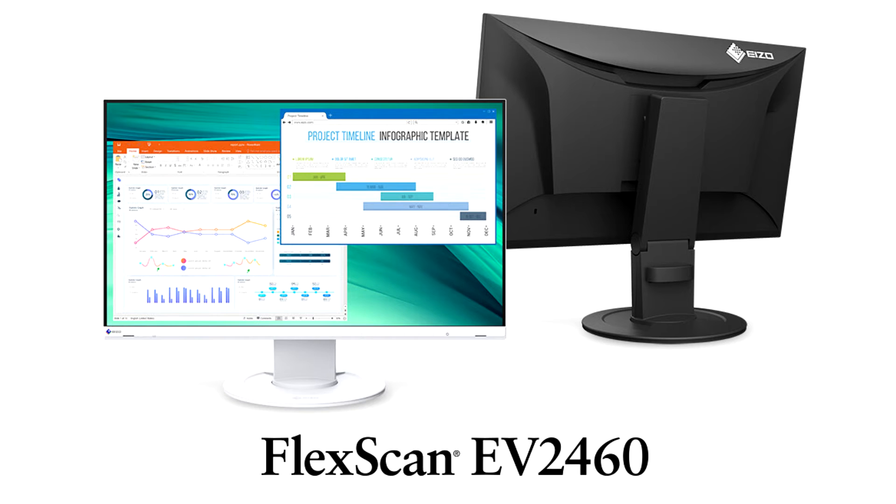The FlexScan EV2460 is a successor model to the FlexScan EV2450 and uses a 23.8-inch LCD panel with 1920x1080 native resolution. The FlexScan EV2360 uses a 22.5-inch LCD panel, the smallest amongst EIZO's frameless models, with a width of 499 millimeters and a large native resolution of 1920x1200. Both monitors implement LED-backlit IPS (in-plane switching) panel technology with 178-degree wide viewing angles.